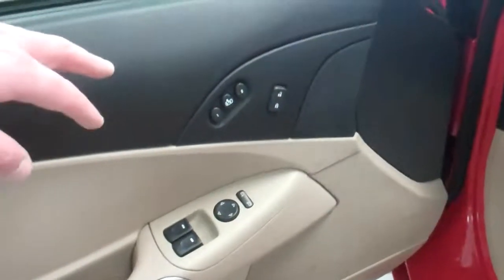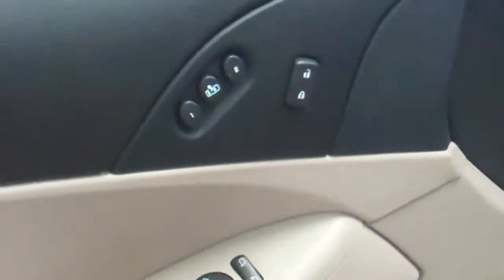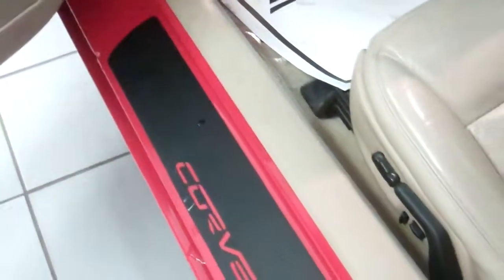On your door panels here, you'll have your memory seats that come with the 3LT package, power locks, windows, mirrors. Down here you have your power driver seat with lumbar support.